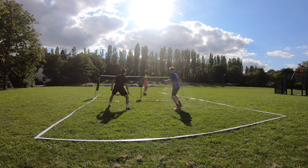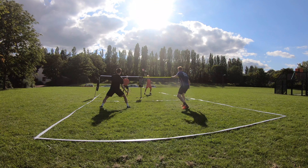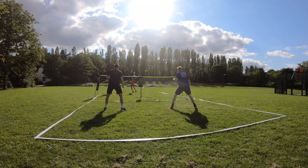We rotated less during the rallies than indoor doubles as we found it easier just to take our own sides. This was maybe because the front of the court was out and as the wind changed the direction of the shuttle, by not rotating there were less arguments over whose shot it was. However there were still some points where we managed to play proper doubles by following in a shot or rotating around each other.